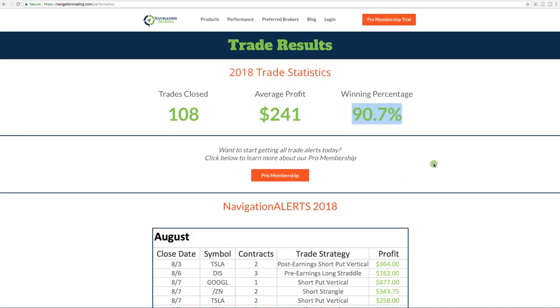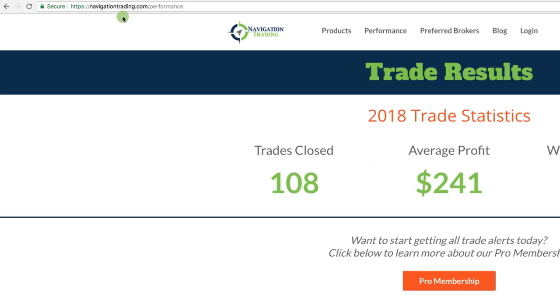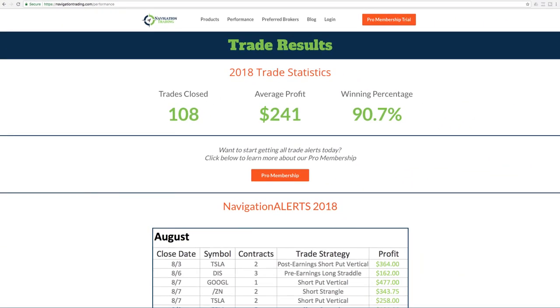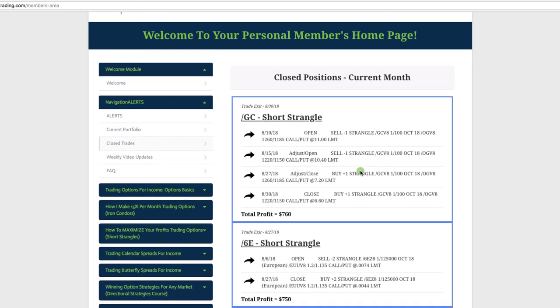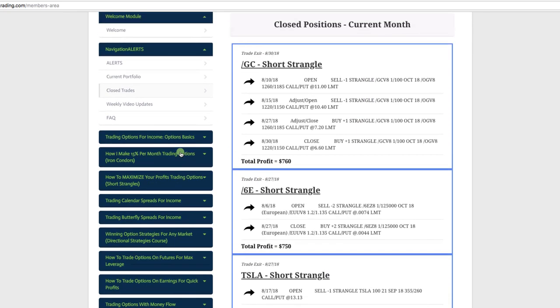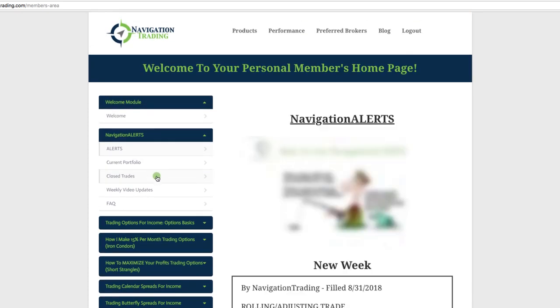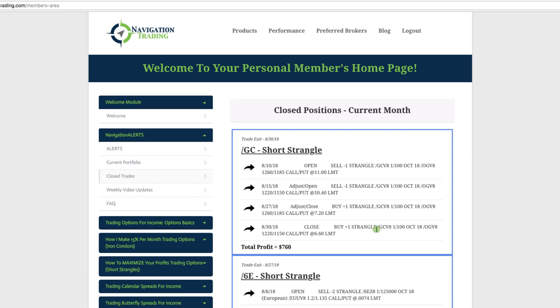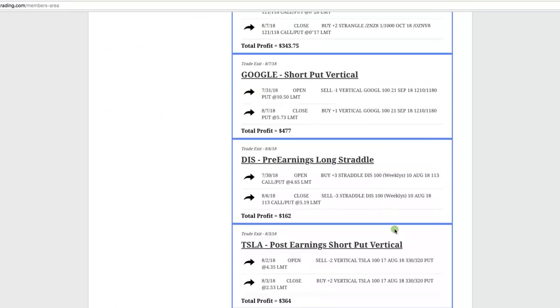Total transparency is our goal — completely transparent, nothing hidden. You can see all the performance numbers, winners and losers, going all the way back since we started. Visit this page anytime at navigationtrading.com/performance. Now I want to take you into the members area. If you're a pro member, this is what your membership area looks like — you've got all your courses down here, and then access to all the alerts, our current portfolio, and closed trades.